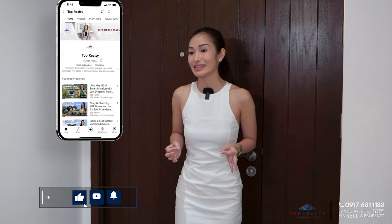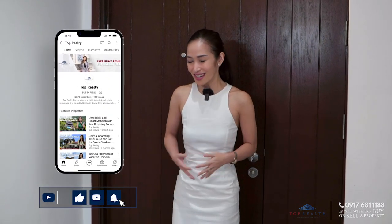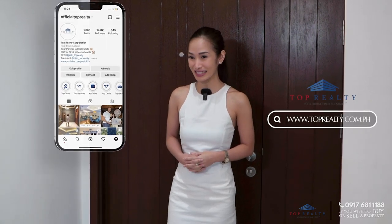Before we officially start our tour, make sure you are subscribed to our YouTube channel. We also have our social media platforms — Instagram and Facebook at Official Top Realty, and our website at www.toprealty.com.ph.